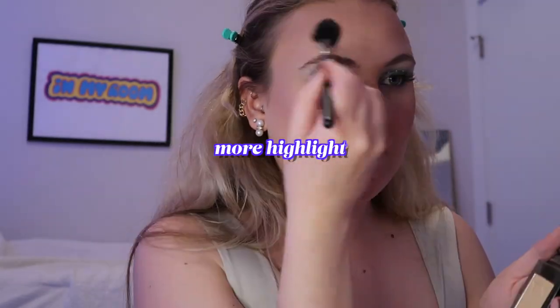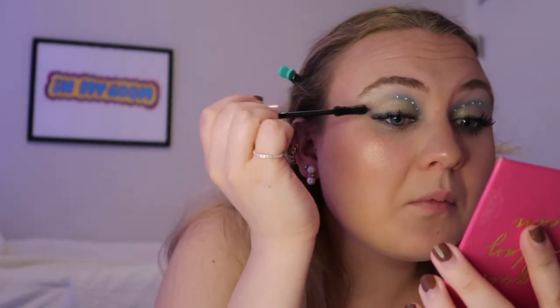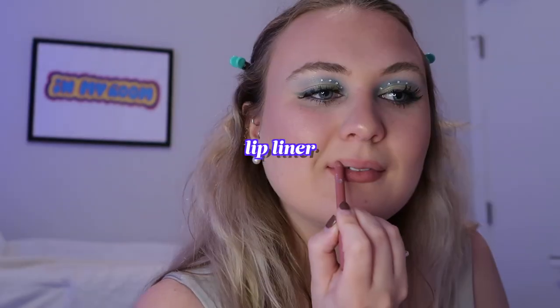I'm just going to top that off with some highlighter — the Too Faced Better Than Sex. On top I'm going to do the Buxom Pink Champagne. Okay, so this is the final look. I'm just not used to having a full face of makeup on. I hope you guys enjoyed this makeup tutorial and I will try to do more videos in the future. Let me know what you guys want to see. I hope everyone has a happy holiday. Thank you guys for watching and I'll see you in the next one. Bye!